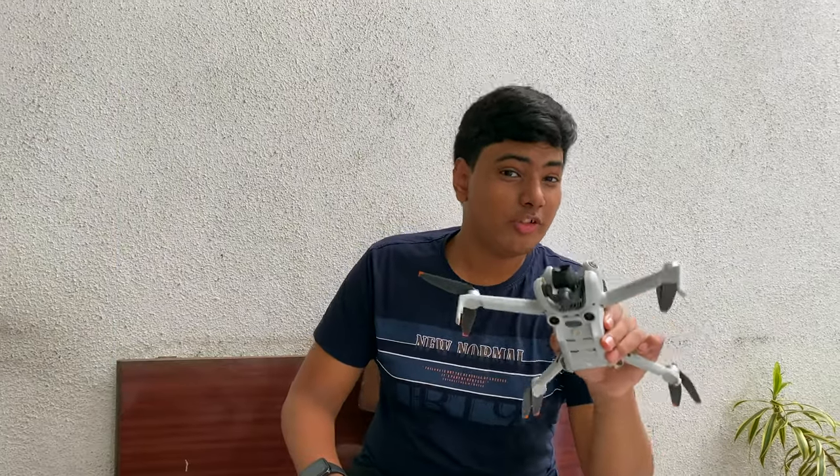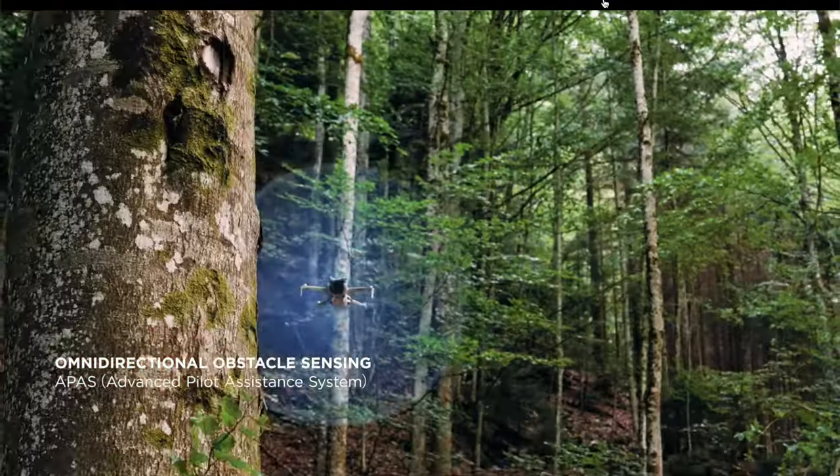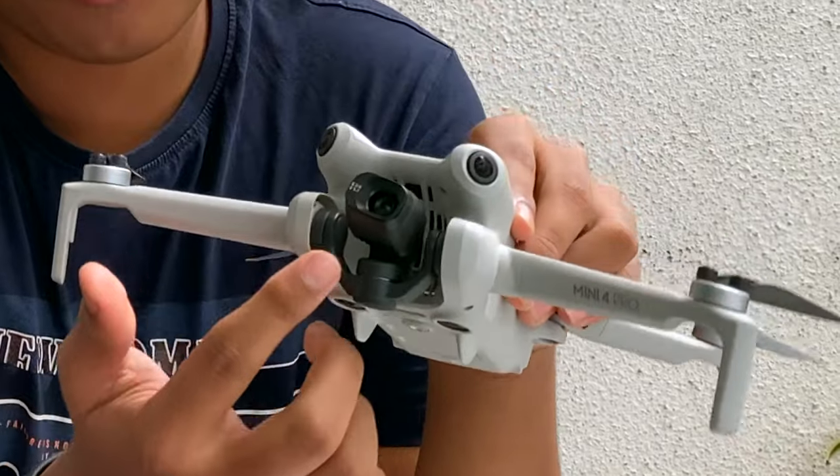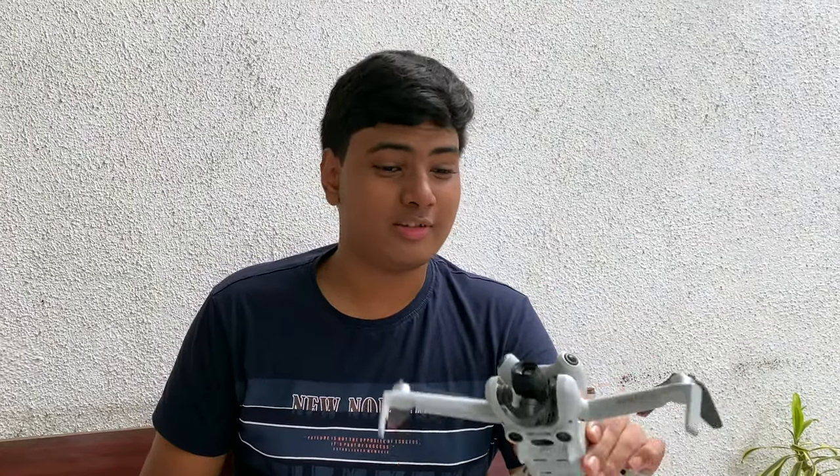This is DJI's first mini drone to have omnidirectional obstacle avoidance — as you can see, here are the fisheye cameras. It has a 4K 60 camera which can shoot in HDR and D-Log M for people who like to do color grading. This drone also has a 1/1.3-inch CMOS sensor, which is a pretty big sensor for such a small drone, giving it amazing night shooting capabilities.